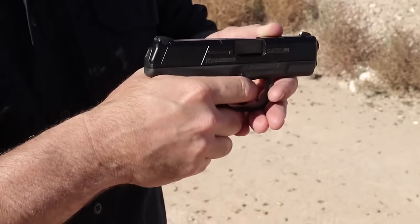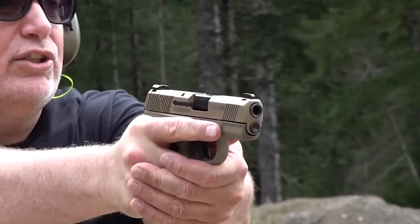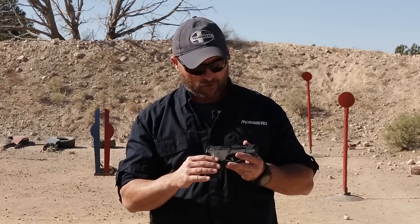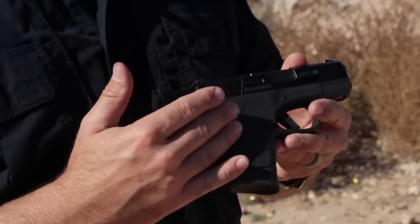The MC1SC exceeded expectations, though one thing we'd like to see changed is the texturing. Overall, the MC1SC is a great value and you can't go wrong with it for the price. It features a DLC-coated stainless steel barrel, a stainless steel slide, and a 3.4-inch barrel.